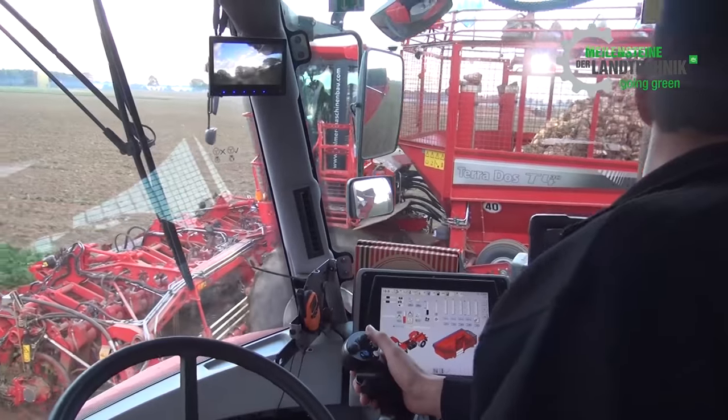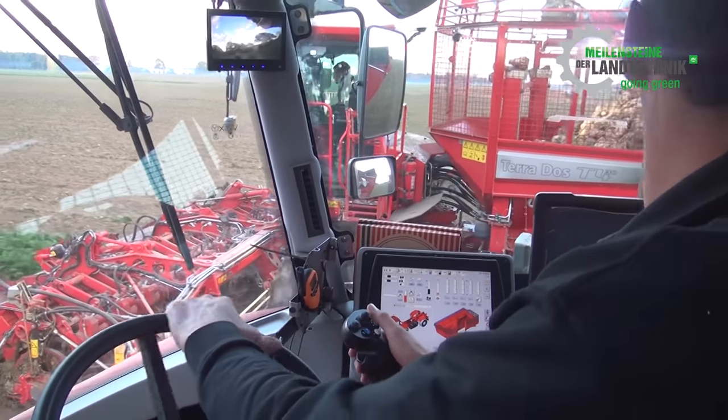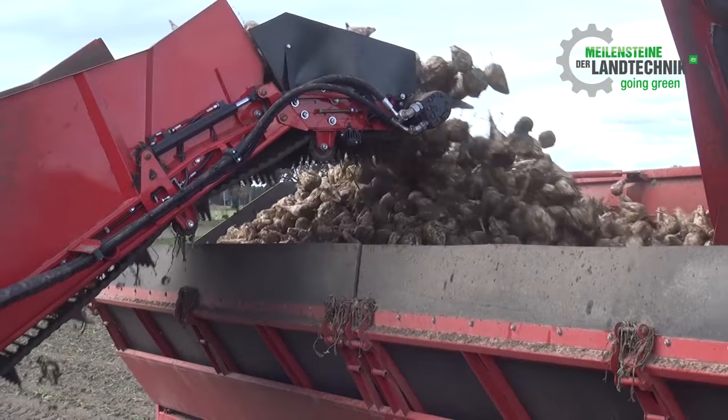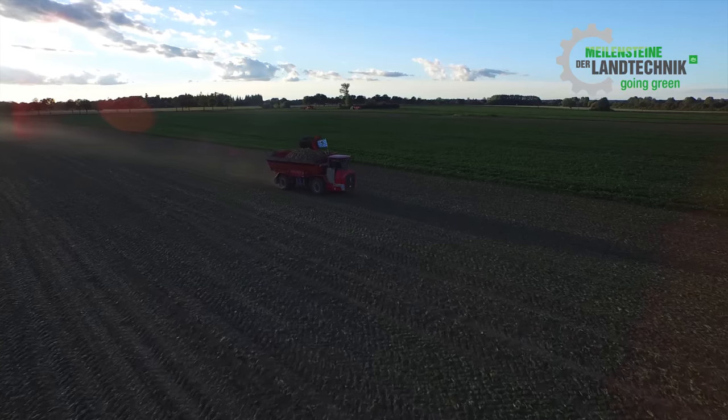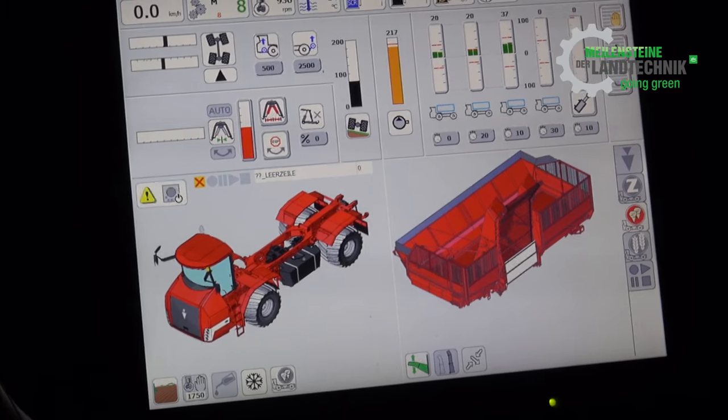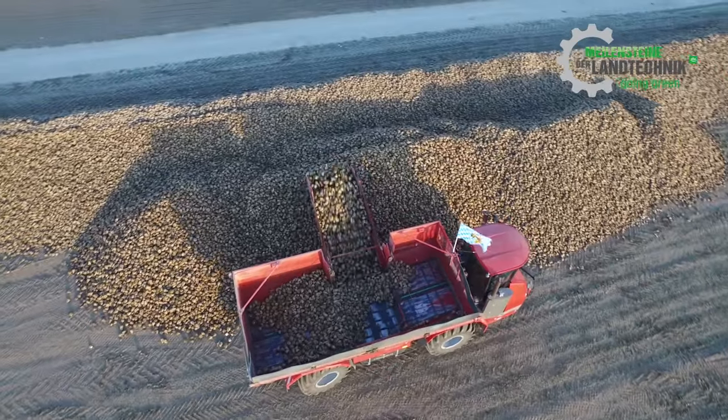It's important that the harvester does not stop moving. All the transport trailers are kept busy — four transport trailers are used for unloading. This includes the Terravarian 600 Eco, now with 35 cubic metres of multi-bunker space. The setup is also suitable for corn or whole plant silage.